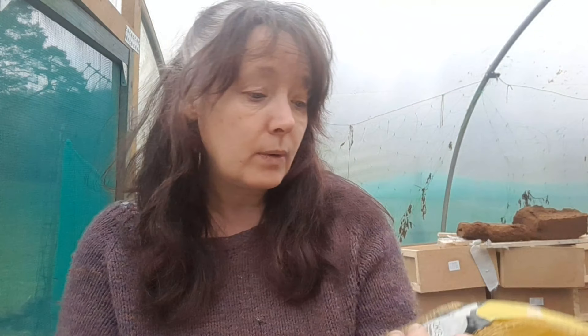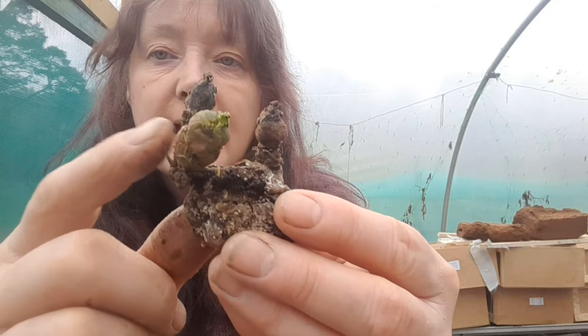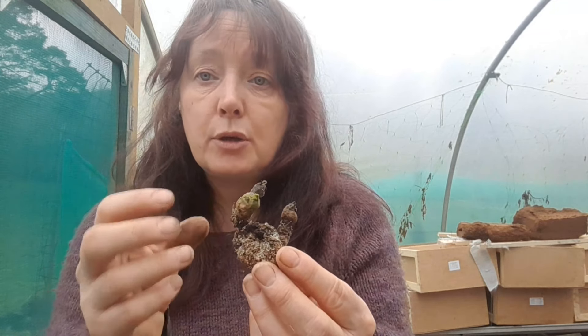I've been having a look around the polytunnel and I found this bag of potatoes I bought last year that I didn't get around to doing anything with — they're called Estima Second Early and they're suitable for mashing, boiling, and baking. They're a 2kg bag of second earlies. I looked at them and the more I've looked, the more I've seen these green shoots — these are the eyes on the potato that produce the plant that produces the new potatoes.